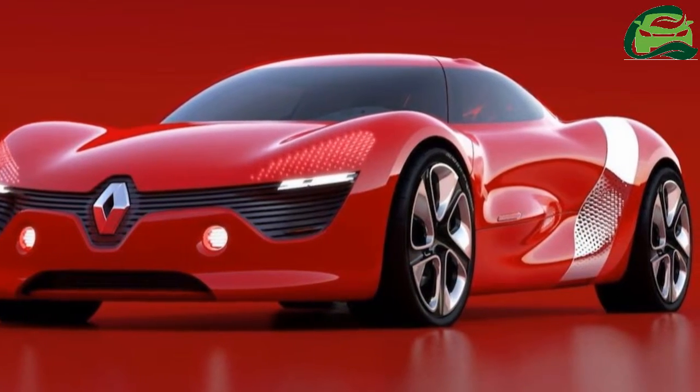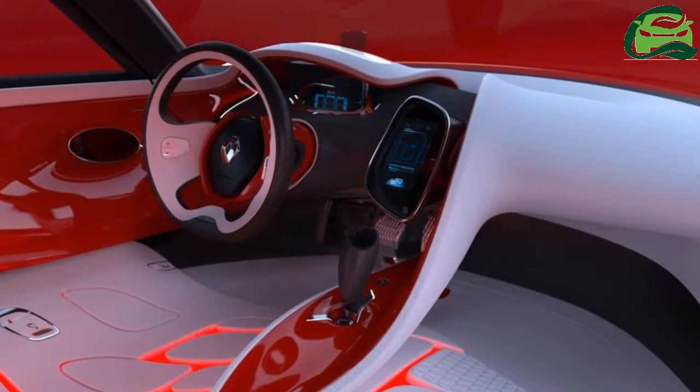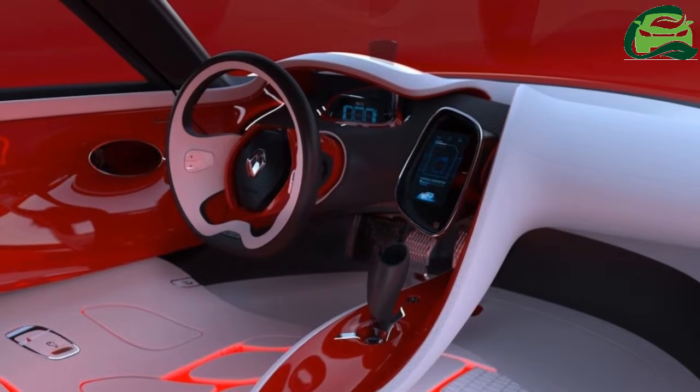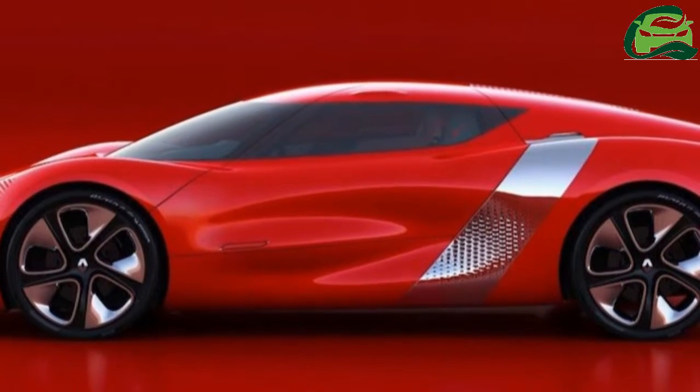Full underbody fairing and a rear diffuser helped the Dezir achieve this figure, which was quite impressive back in 2010 when it debuted at the Paris Motor Show. The Renault Dezir Concept is 4,225 mm long.